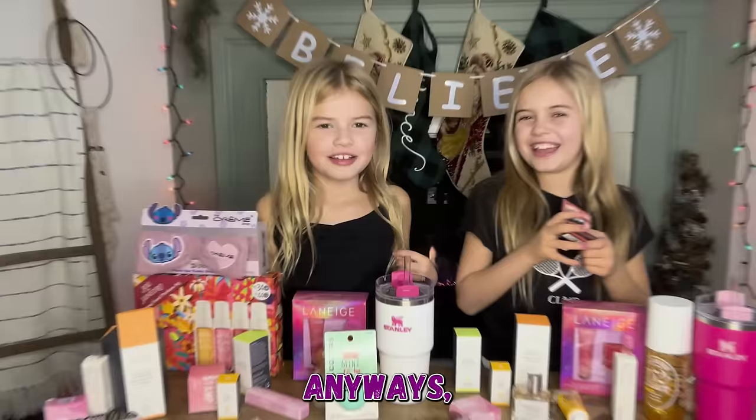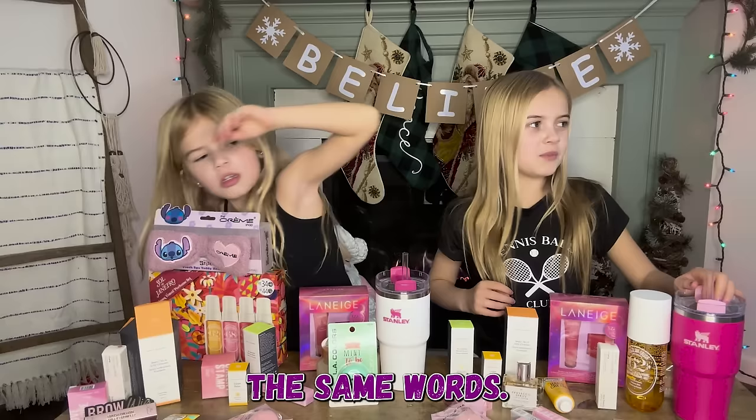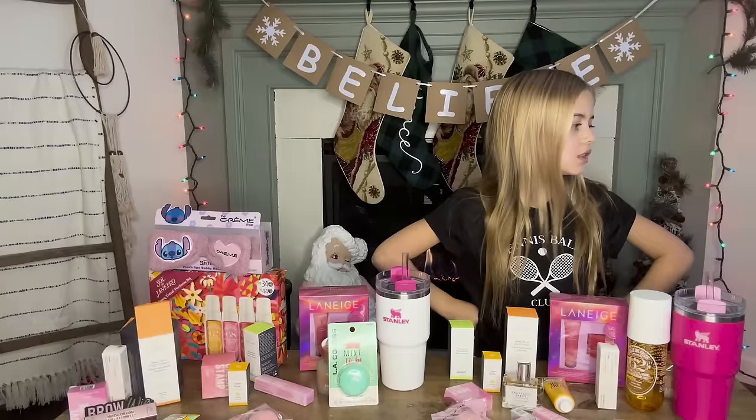The next thing we got is the MAC Tropic Tonic matte lipstick. I know you have one — I just can't find it right now, but yeah we got that.